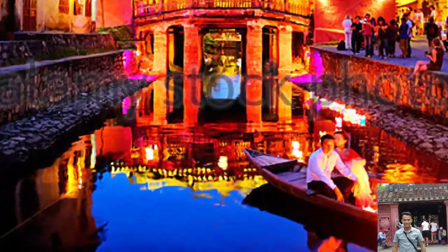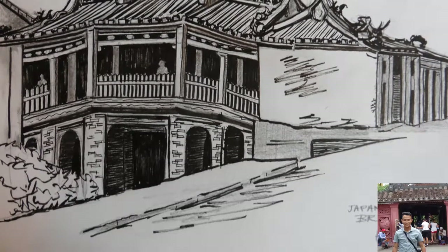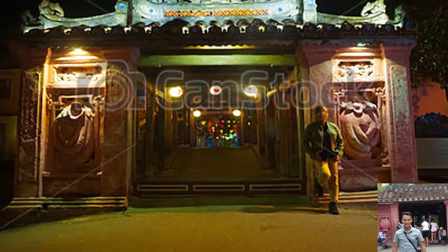Although anyone can photograph the bridge from outside, crossing the Japanese covered bridge requires a ticket coupon. Entry fees are approximately 4.5 USD and include access to Hoi An old town attractions. Tickets are sometimes not strictly checked. The Japanese covered bridge is an iconic landmark and has officially been established as a symbol of Hoi An.